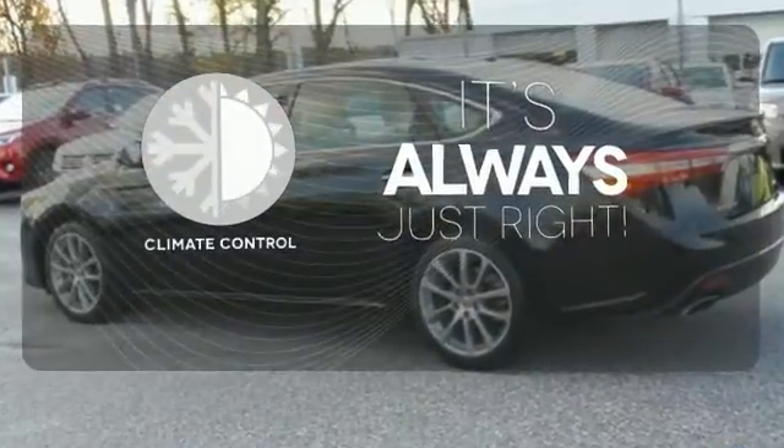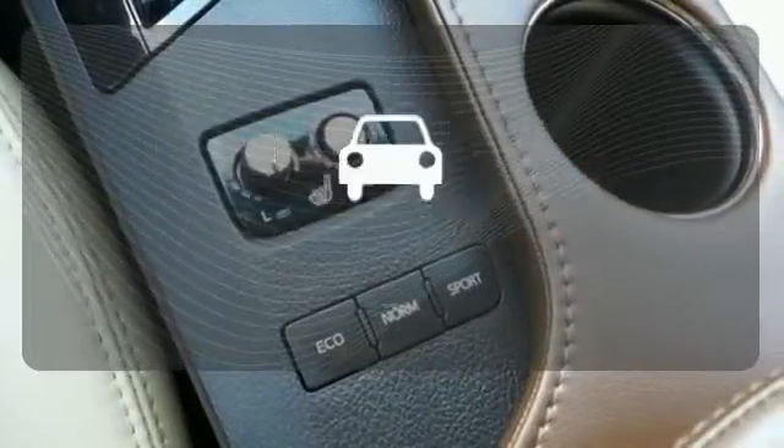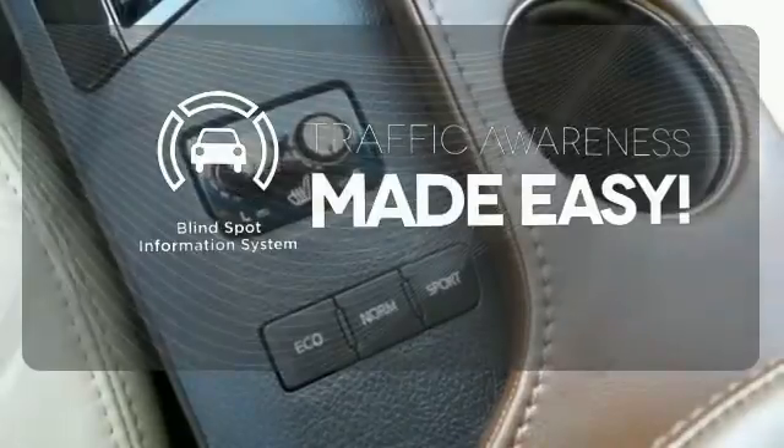Set it and forget it with the climate control. Never feel lost again with the navigation system. The blind spot indicator helps you maneuver through traffic.